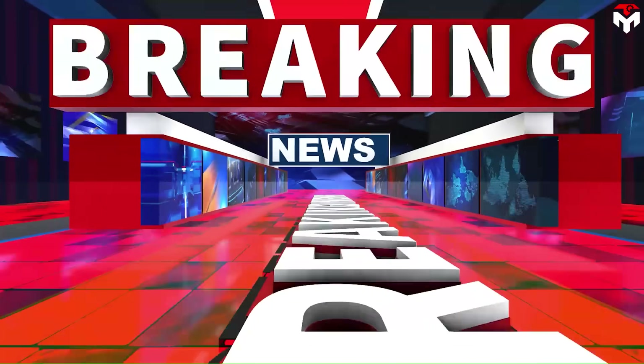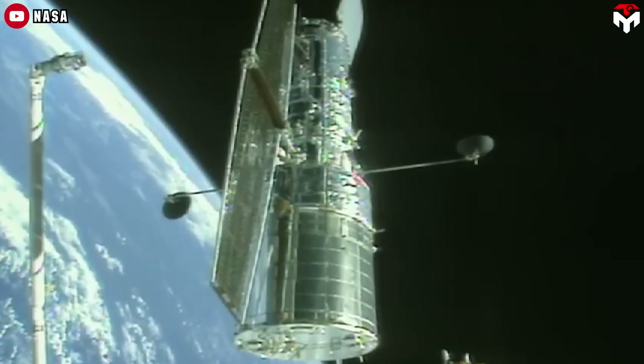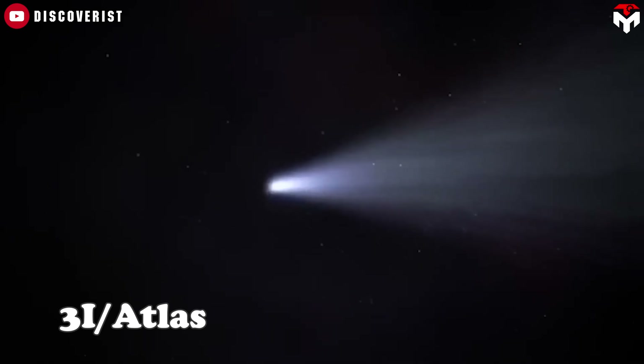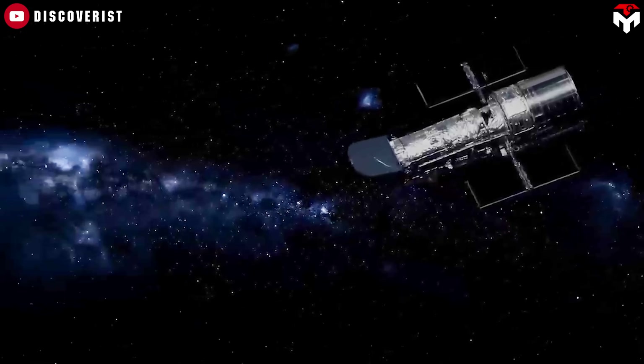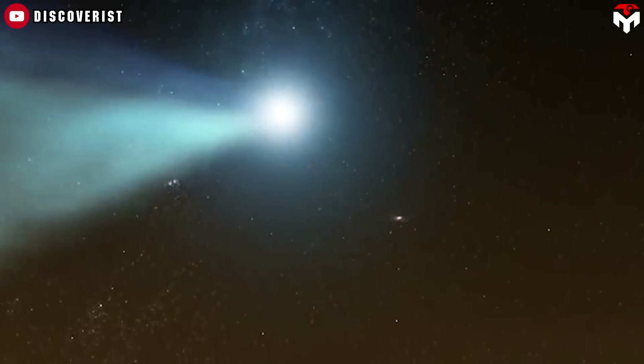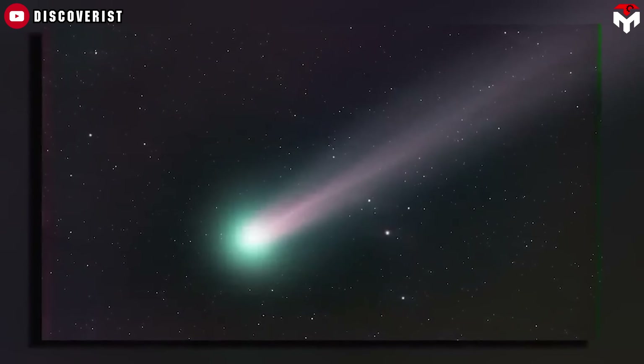Breaking News! The Hubble Space Telescope has caught its first glimpse of Comet 3i Atlas. If you follow space news, you must have heard the name 3i Atlas recently. This strange interstellar object was discovered on July 1st by the NASA-funded Atlas Robotic Telescope.